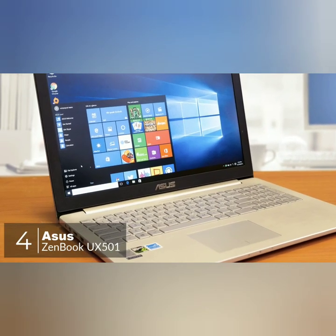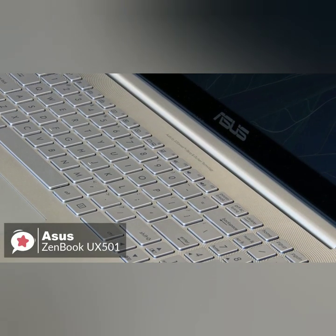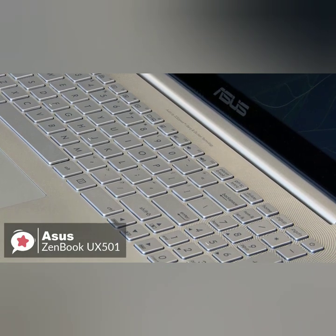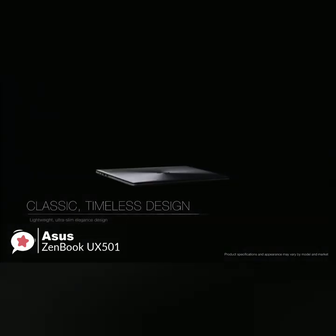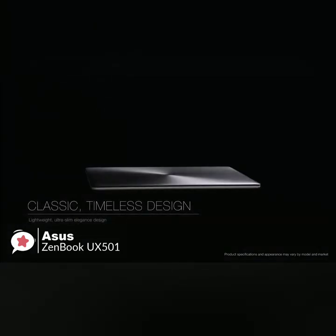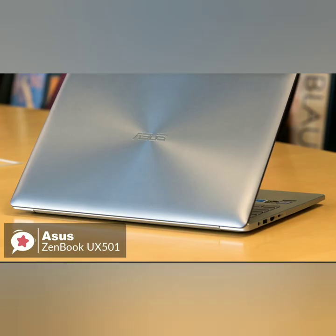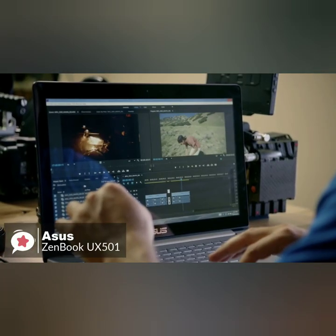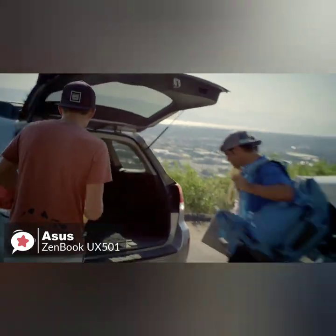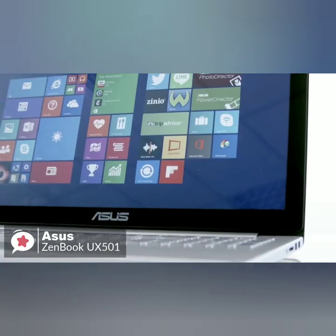At number four is the Asus ZenBook UX501VW Laptop. This fully loaded ZenBook Pro not only features a massively better spec than the aging 15-inch MacBook Pro, but it also costs a whopping $1,000 less than a similarly configured model. Design-wise, the 15-inch ZenBook takes a simple, almost formal approach to design. The machine features an all-aluminum chassis topped by the company's signature concentric ring finish on the metallic gray lid with subtle polished edges on the side. Weighing 5 pounds, the Asus ZenBook at 15.1 x 10 x 0.8 inches is about half a pound heavier and slightly bigger and thicker than other 15-inch laptops.